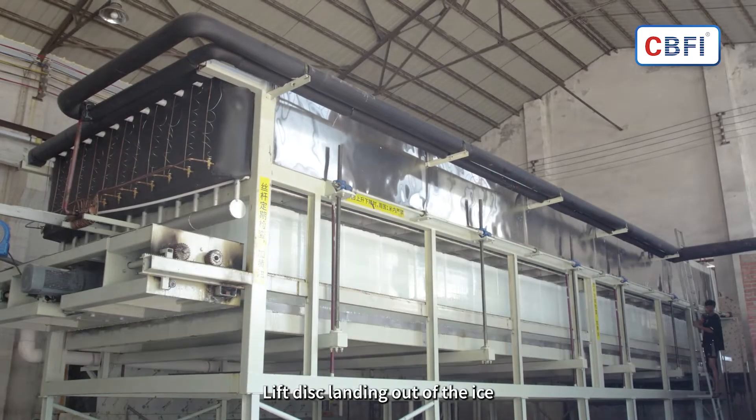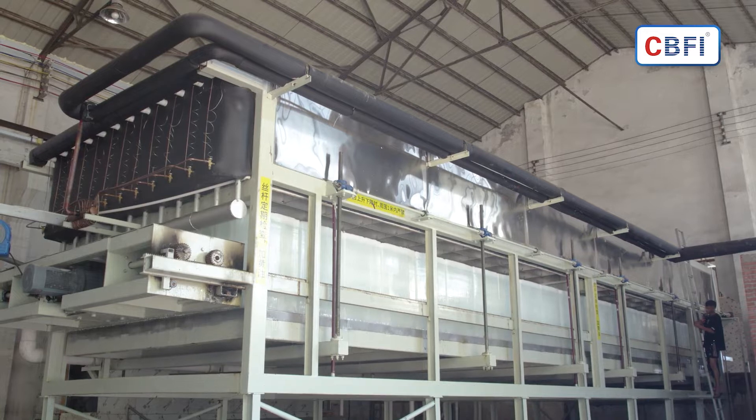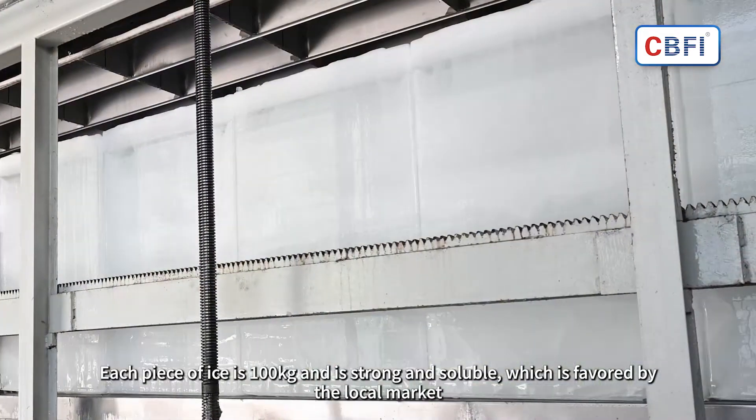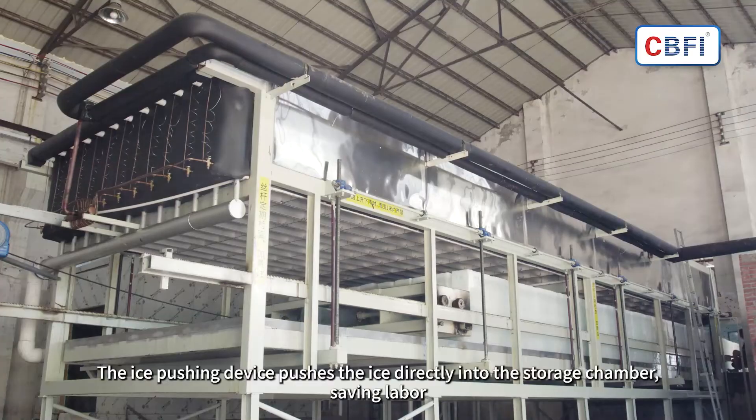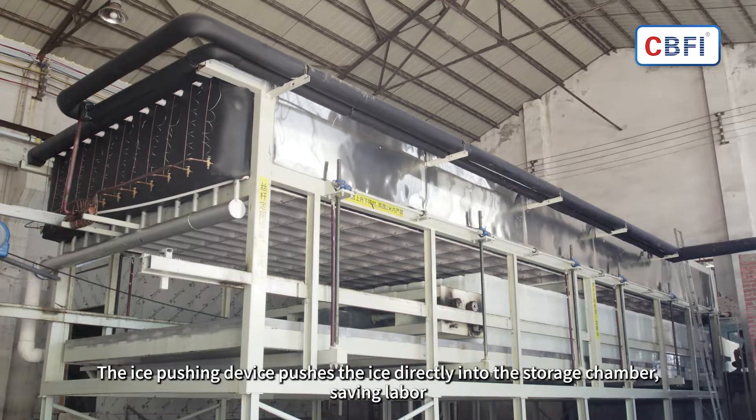Lift disc landing out of the ice. Each ice cube is 100 kg and is strong and soluble, which is favored by the local market. The ice pushing device pushes the ice directly into the storage chamber, saving labor.